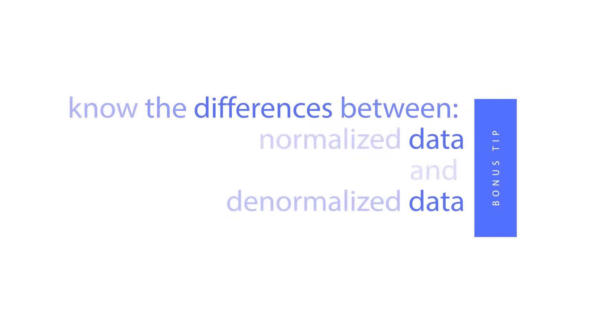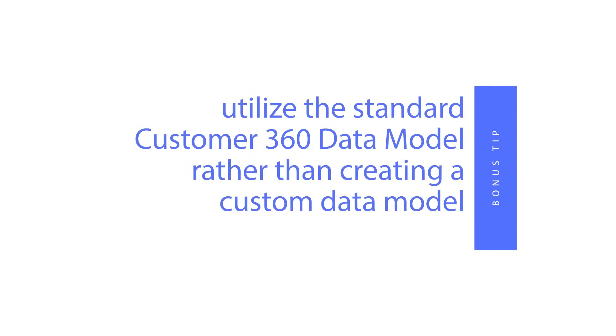Bonus time — two tips for you. You should know the difference between normalized and denormalized data. You will need to normalize data for data cloud. Secondly, if possible, use the standard model in data cloud — this is the Customer 360 data model.